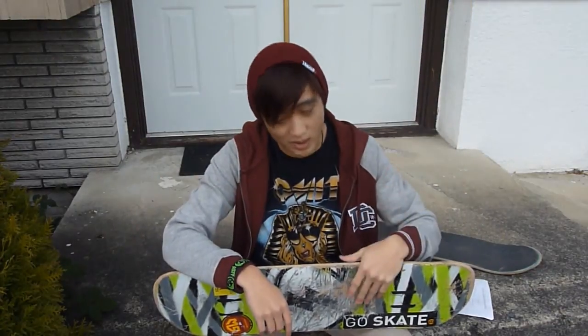Comment below on what you think about these decks and let me know if you want to request any product reviews. Also subscribe and like this video — I make lots more skateboard product reviews, skateboarding tutorials, and other videos that I post daily. Thanks for watching, peace.